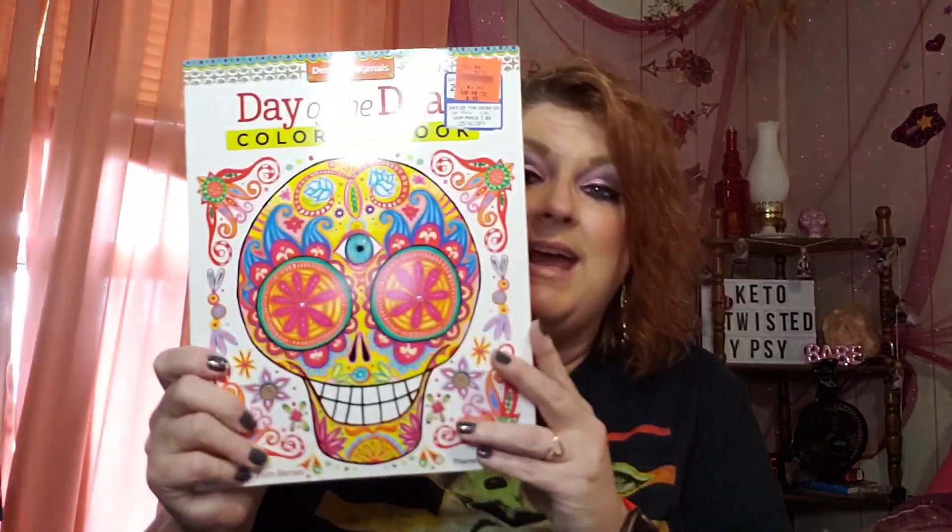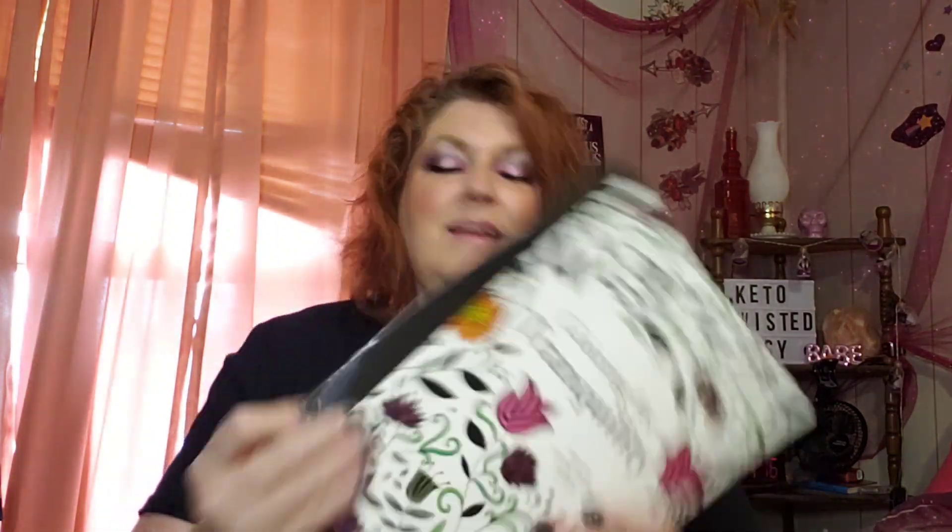We have this one here — this is a Day of the Dead coloring book. And we have this one here: Once Upon a Fairy Tale coloring book. I'm just doing a quick flip through. We have this one here — Coloring for Tranquility.